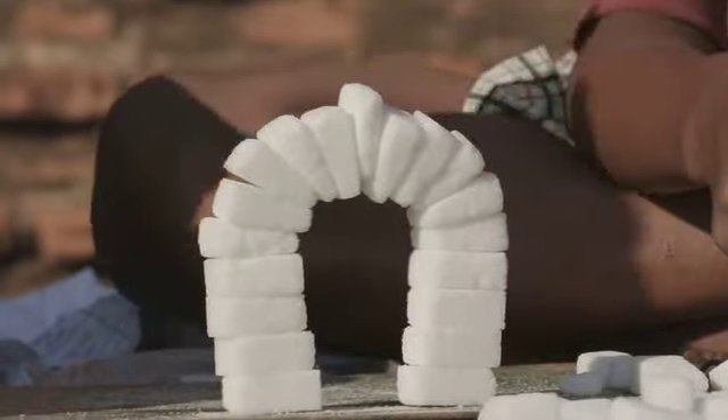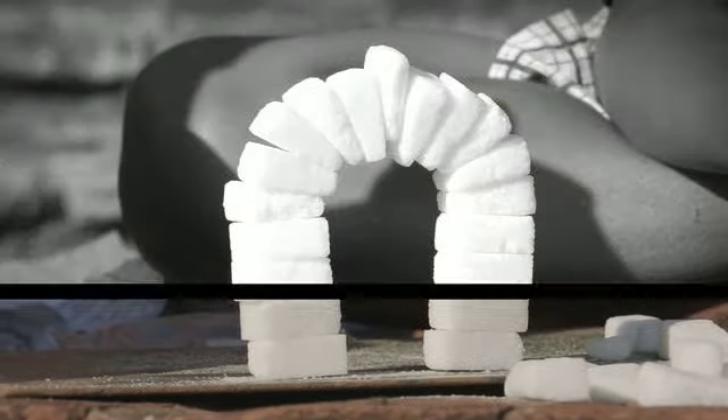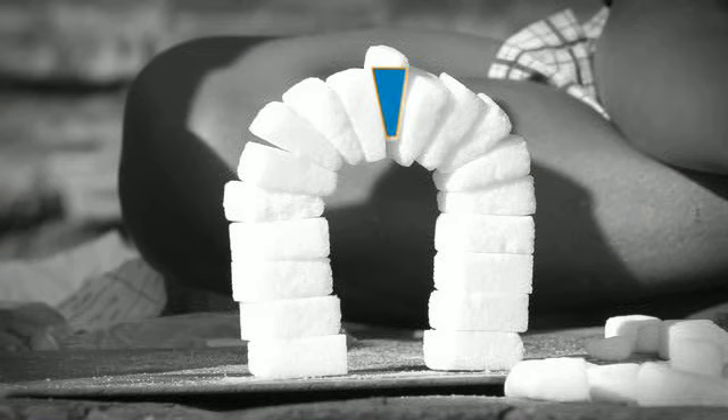Tadaa! Maar waarom stort het nu niet in? Dat komt door de zwaartekracht. Als je naar het bovenste klontje kijkt, dan trekt de zwaartekracht hem naar beneden. Maar door de schuine vorm zit die klem.